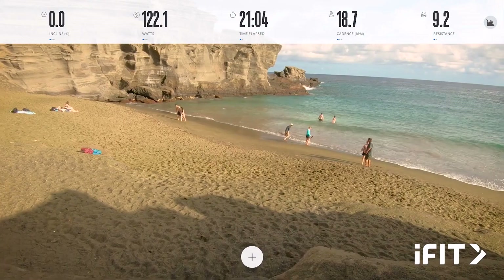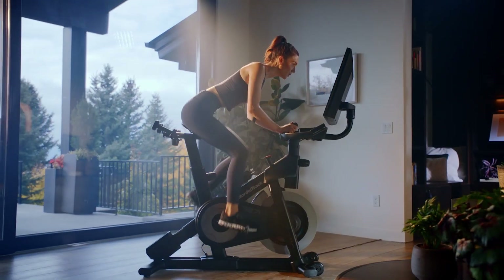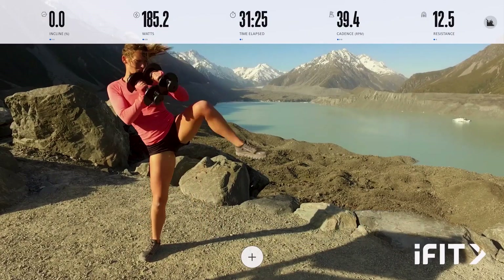From the rugged Icelandic terrain to the soft sands of the Hawaiian coast, iFit moves well beyond just cardio. Step off your bike and use the tilt and pivoting screen for guided weight training or a relaxing yoga session.